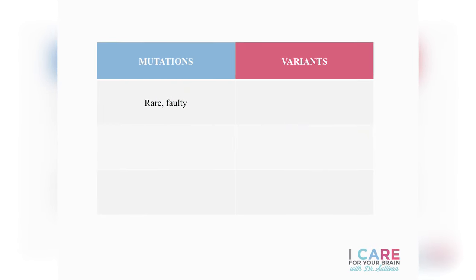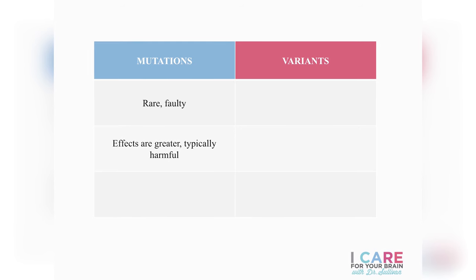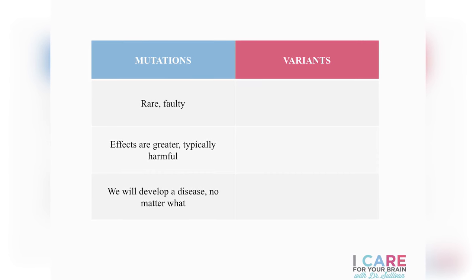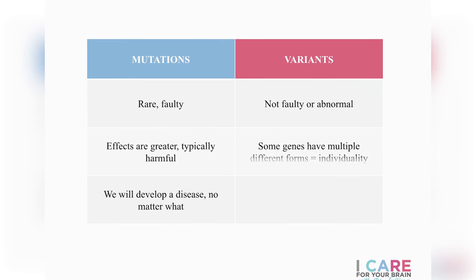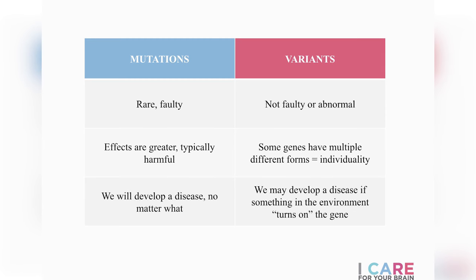There are two different kinds of genes relevant to dementia: genetic mutations and genetic variations. Genetic mutations are faulty genes and they're actually pretty rare. The effects of these mutations is typically harmful and people tend to show symptoms earlier. People with genetic mutations related to dementia will develop dementia no matter what they do in their lifetime. Very few cases of dementia, however, are related to genetic mutations alone. In contrast, genetic variants are what most of us need to be concerned about — that unique combination of genetic predisposition and something happening in our environment or lifestyle choices that turns on that gene.